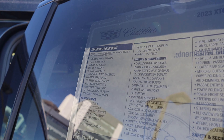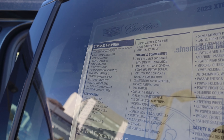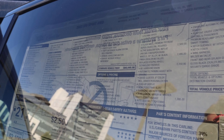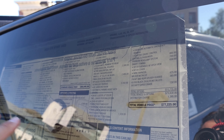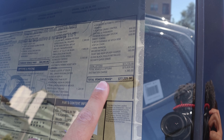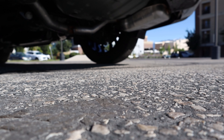Here's the window sticker. We have a 4-year/50,000-mile bumper-to-bumper warranty and a 6-year/70,000-mile powertrain warranty — really solid for a luxury SUV. Lots of standard equipment. Base price is $60,095, this one has the Platinum package which adds a lot of the nice interior elements, and after the technology package and other options, the total MSRP is $77,225. Let's see how it drives.